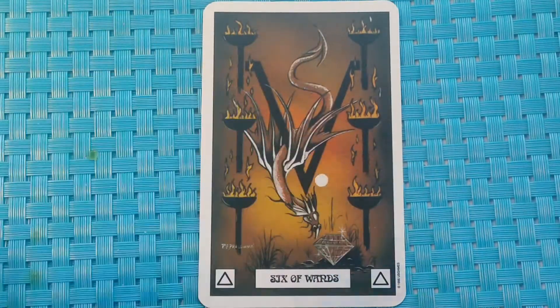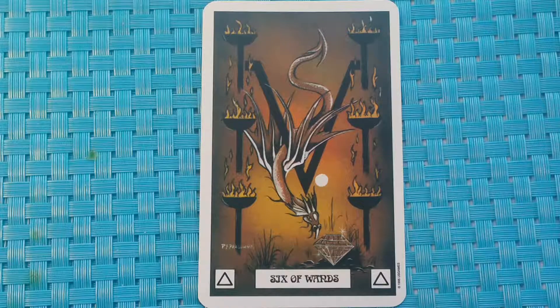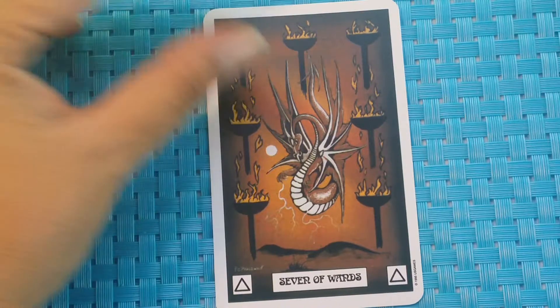Six of Wands. Our guide dragon has found the great ruby, symbol of cosmic fire. He has thus achieved his own personal victory. Divinatory meaning: victory. I really like this suit — very pretty dragons.